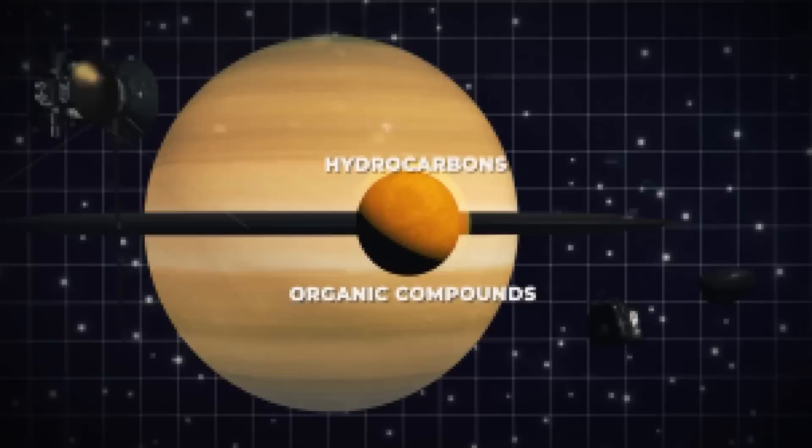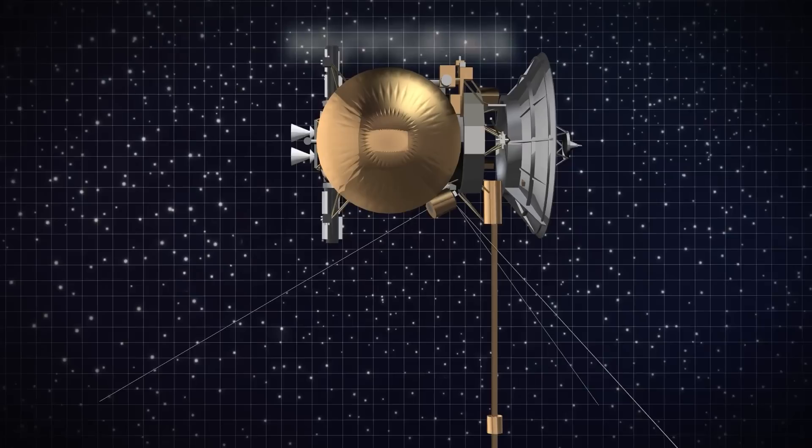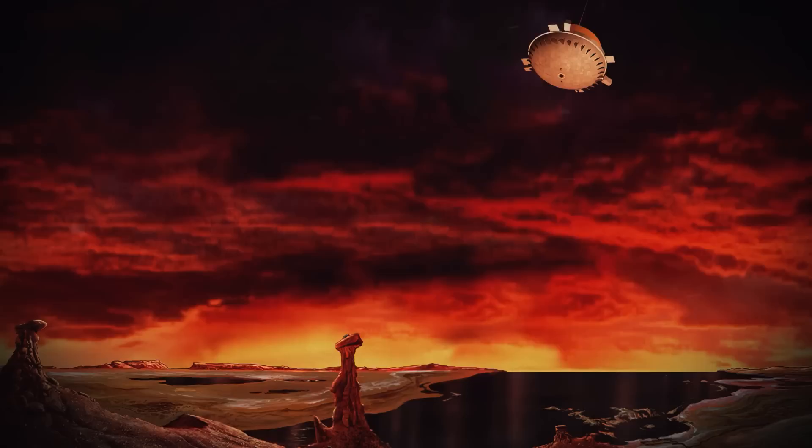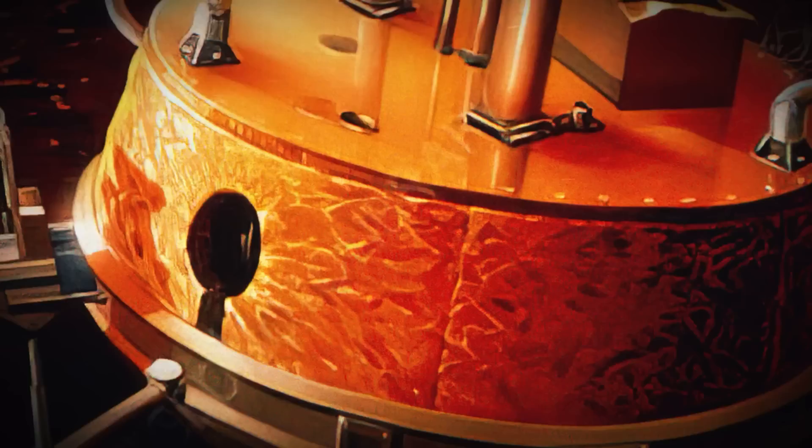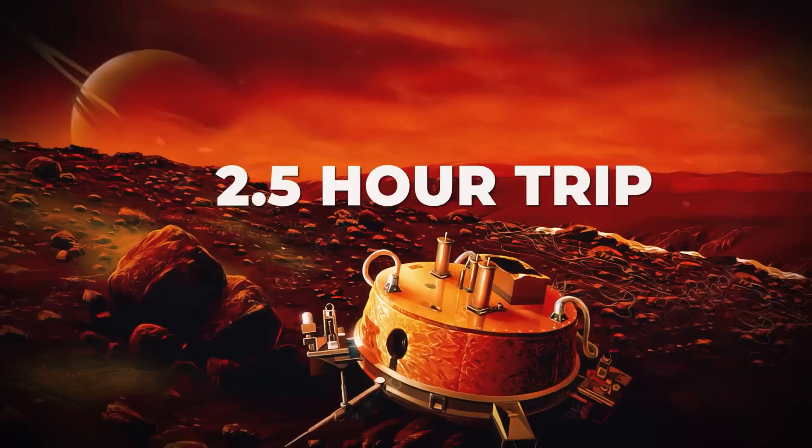The Huygens probe, which travelled to Titan on the back of Cassini, was created by the European Space Agency to do additional research. The saucer-shaped object blasted off Cassini on December 24 and sped toward Titan. A few weeks later, on January 14, 2005, Huygens descended to Titan's surface via parachute. Huygens took the first in-situ measurements of Titan's atmosphere during the two-and-a-half-hour trip and transmitted the first images of the moon's surface to Earth.